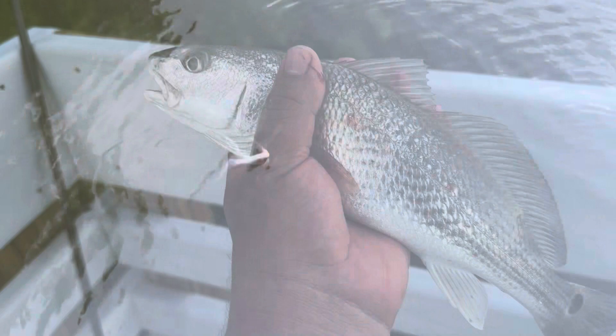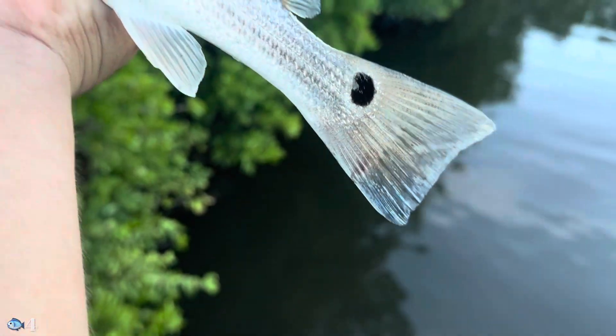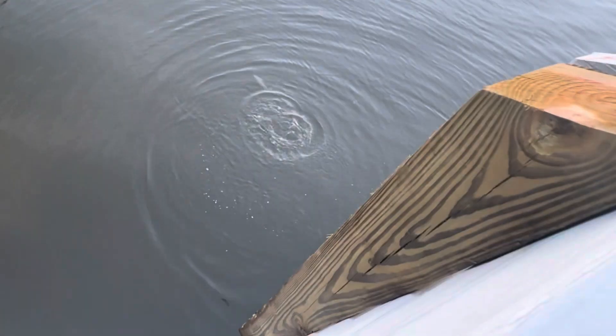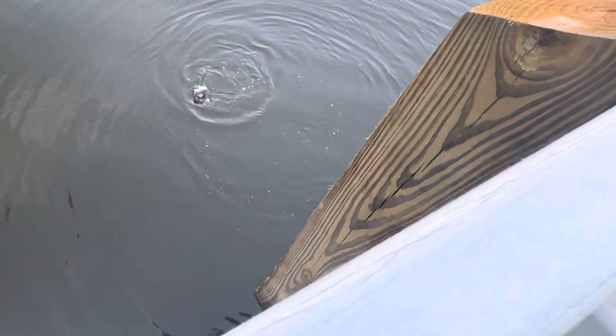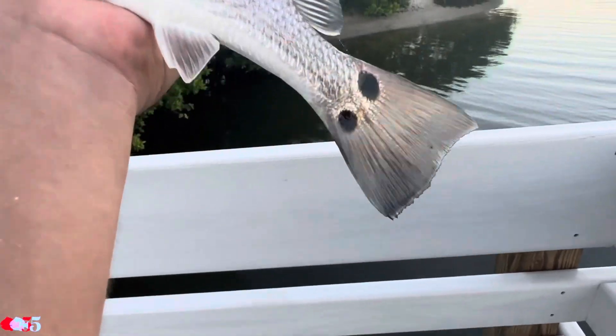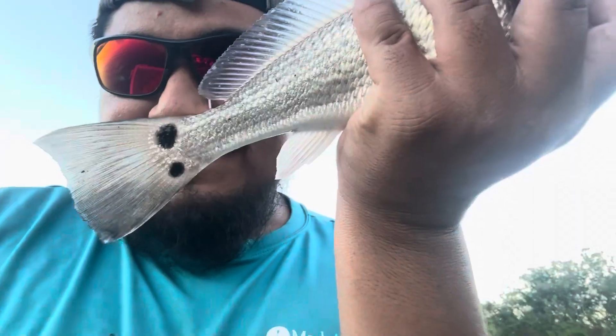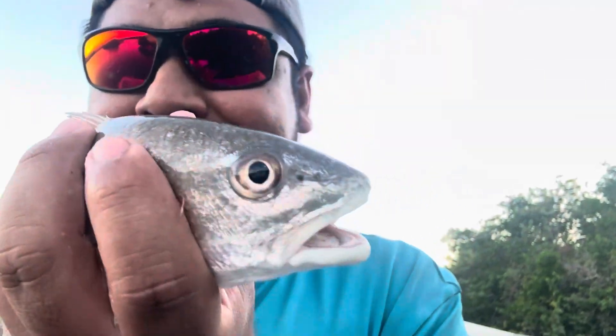We got another red guys, pretty little redfish. Look at this redfish guys, let me get him up. There he is guys, pretty little spot, a little blue on the tail - let's get him back in. Get out of here buddy. Well guys, I guess it's a redfish kind of evening - we got another one here. Look at this guys, pretty little spots on him, it's pretty small. Let me get him back - got the spots on this side, a little bit of blue on the tail. Get back in there buddy.